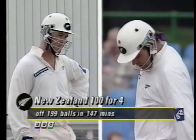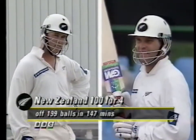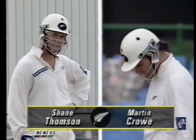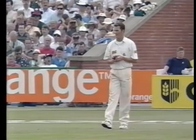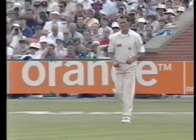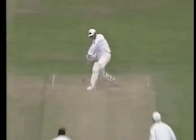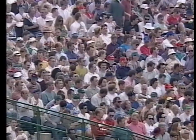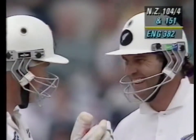That's the mark of the top class player. Right under the cosh all day, he's been, and the rest of his team, and he suddenly produces a stroke of that quality.